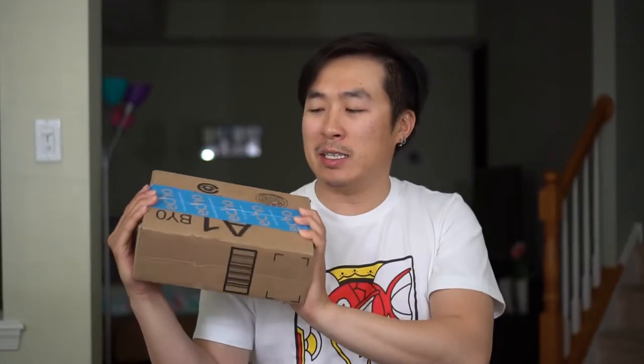Alright, let me show you guys what I'm giving away. I got an Amazon box here. I've been buying a lot of stuff from Amazon and I thought, since I have a lot of these boxes laying around, why don't I fill one up with some goodies for my viewers and subscribers? With that said, let's unbox it.